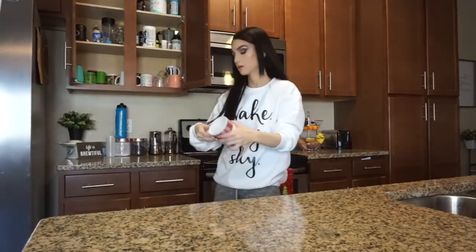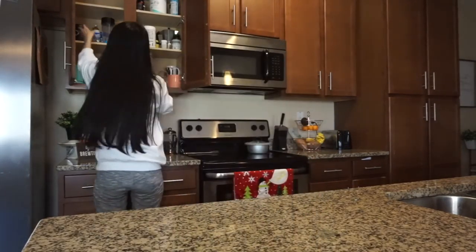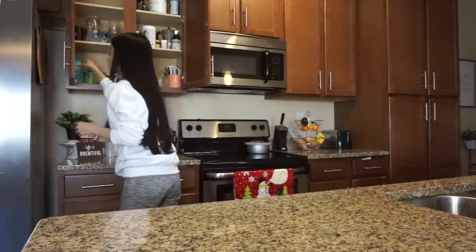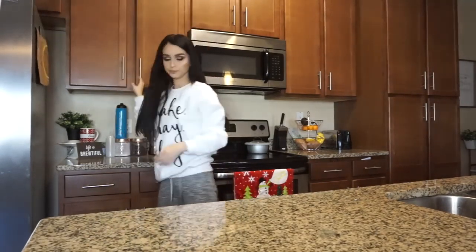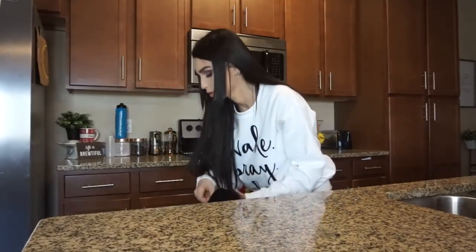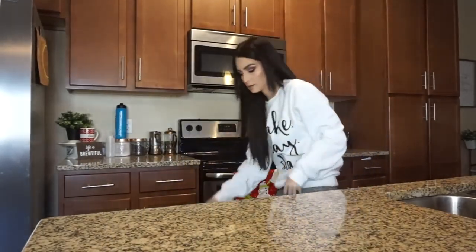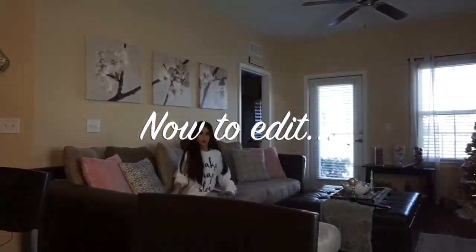Then I empty out the dishwasher from the night before — I'm just pretty much emptying it out and getting it ready for the day. Once everything is in its place and I feel like the kitchen is ready, I sit down and start editing my videos. That is all.